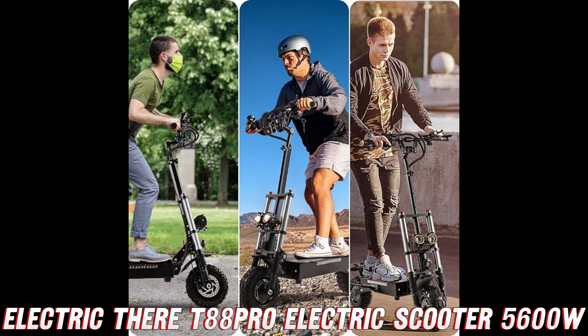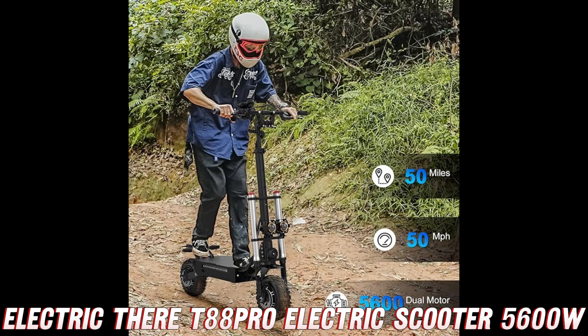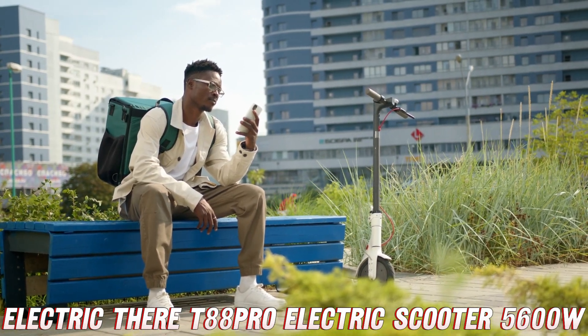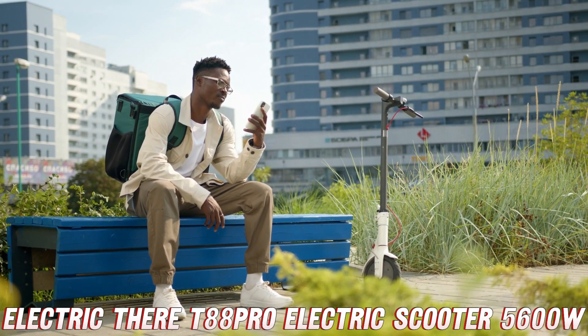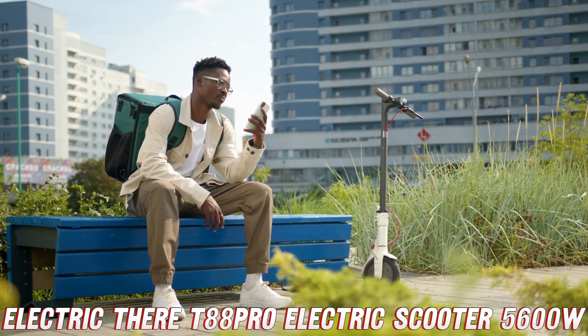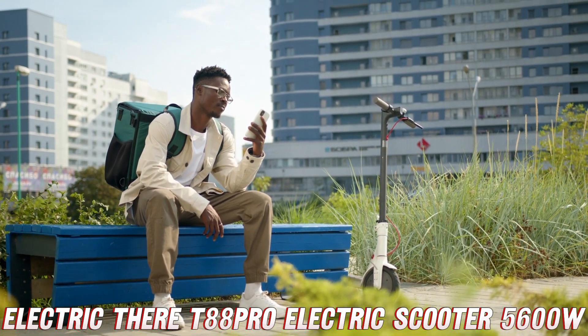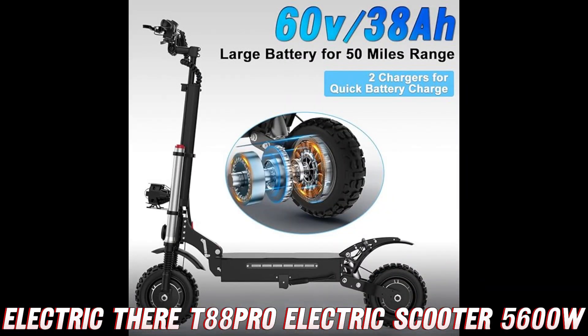But wait, there's more. This scooter isn't just about raw power and speed — it's also packed with features that will make your riding experience smoother than a freshly paved road. We're talking about a three-level speed adjustment system that lets you dial in your preferred pace, whether you're cruising through the park or racing against the wind. And let's not forget about the brakes — this baby comes equipped with a front hydraulic brake and a rear spring brake, ensuring that you can stop on a dime and maintain complete control, even when you're pushing the limits.